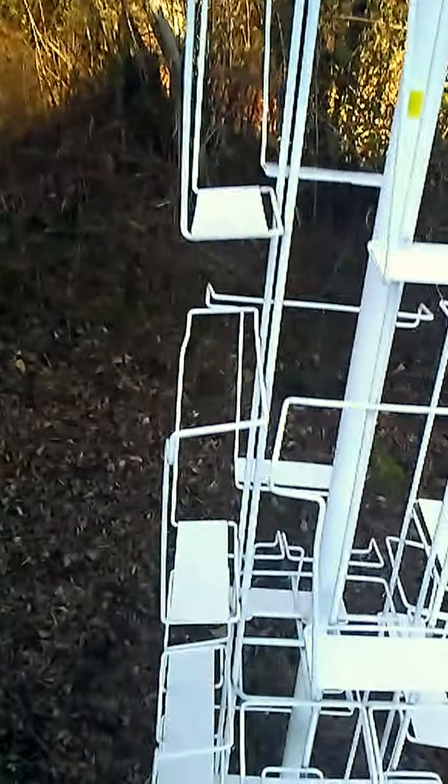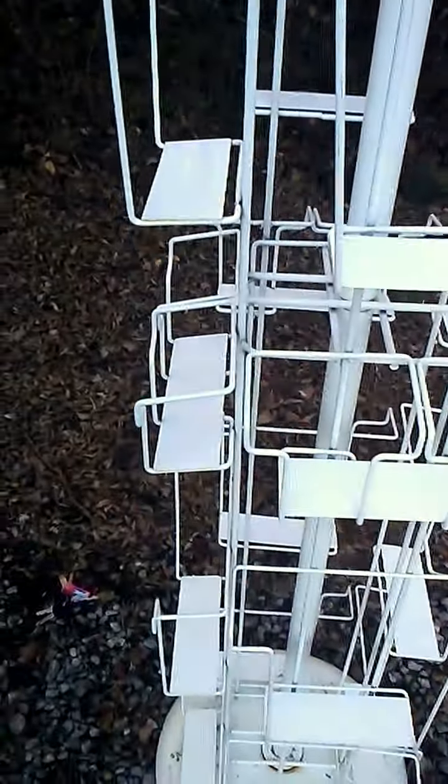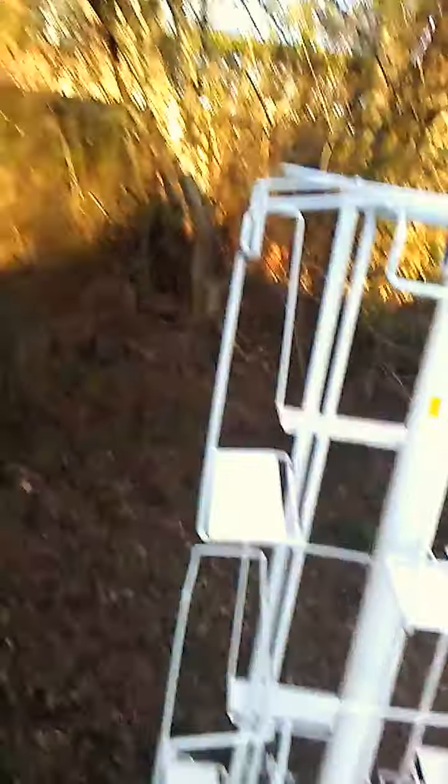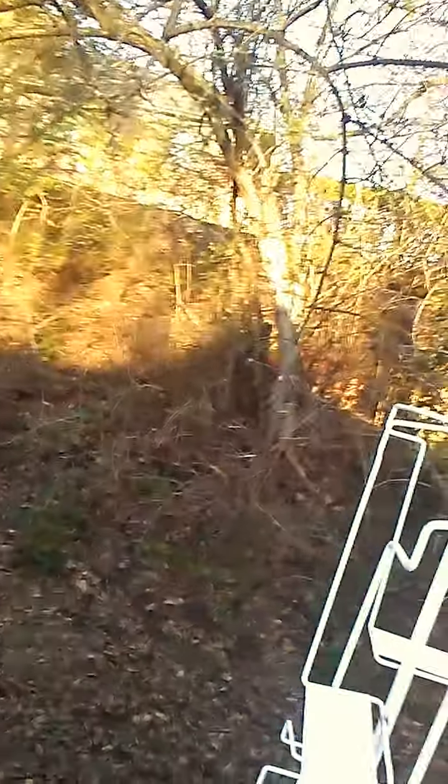It is dirty now because I left it outside, since I knew I would be spray painting it. And look how gross it got — because it rained and rained and rained, the wind blew, and I live in a place where there's woods everywhere.